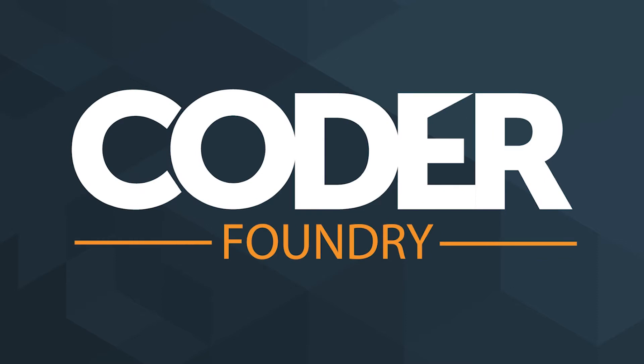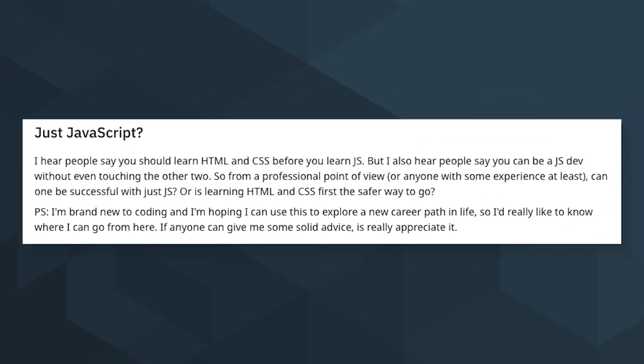Today we're going to talk about: can I get a job just knowing JavaScript? Other Guy Joe asks, I hear people say you should learn HTML and CSS before you learn JavaScript, but I also hear people say you can be a JS dev without even touching the other two. So from a professional point of view, can one be successful with just JavaScript?